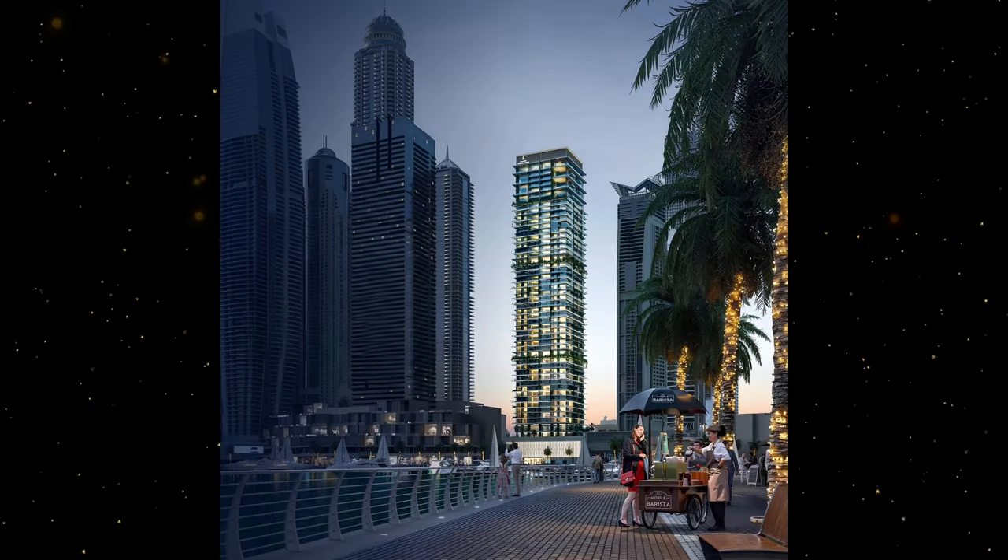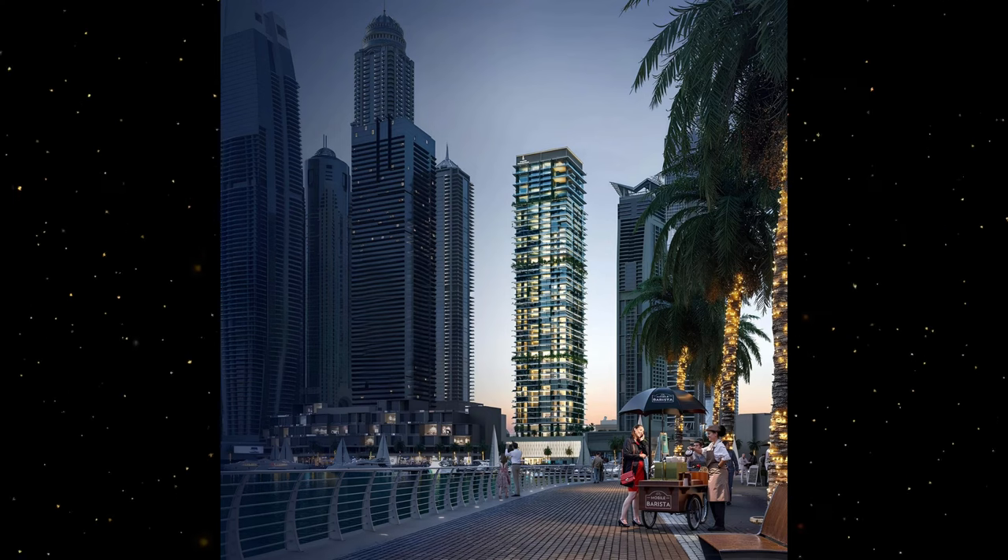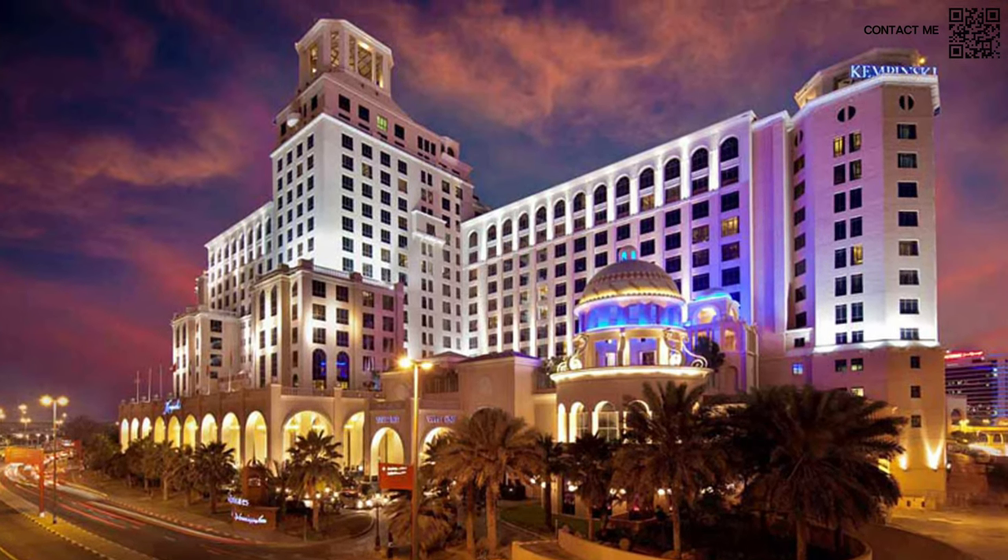Speaking a bit more about this project, Kempinski — for those of you who know — is a five-star hotel chain, very famous. They also have one hotel right here near Mall of Emirates and multiple hotels around the world. They are a five-star chain, very well-reputed. It is very close to the Dubai Harbor.